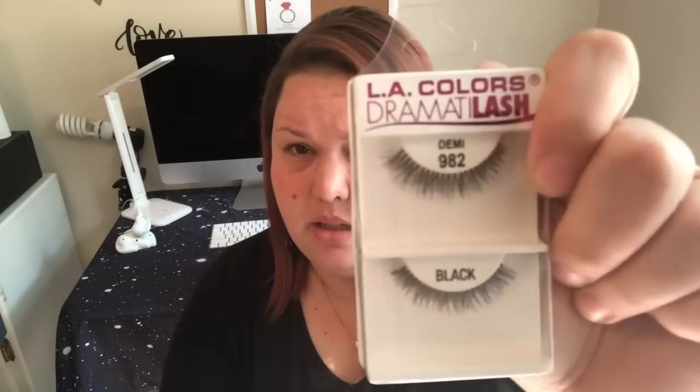I love lashes — they look so good and really make your makeup look nice. I look back at my wedding pictures and I love the lashes, but I cannot get lashes on my face to save my life. I have a few more expensive pairs but I don't want to practice with those, so I bought these LA Colors Dramata lash false eyelashes. I got two styles: Demi in number 982 and Dainty in number 975, both in black. If you wear lashes, send me any tips — and let me know what eyelash glue you recommend. I think I have Duo in black.